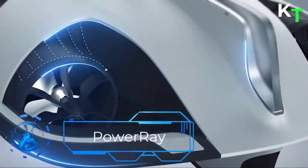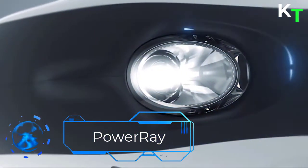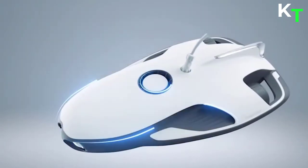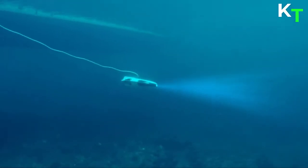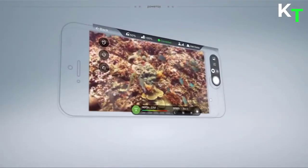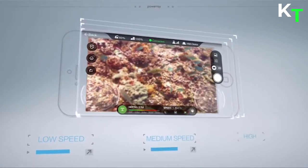Next is PowerRay. Take control of PowerRay and explore the underwater world. PowerRay's cutting-edge design features two horizontal thrusters and one vertical thruster, allowing PowerRay to swim freely in still water. The PowerRay can dive as deep as 98 feet underwater. It has three operation modes: low for beginners, medium for experienced users, and high for professionals.